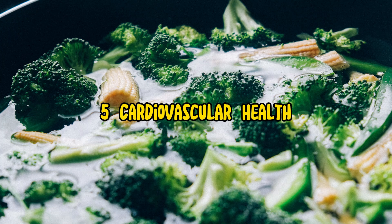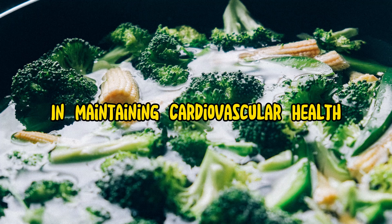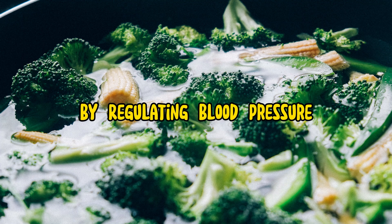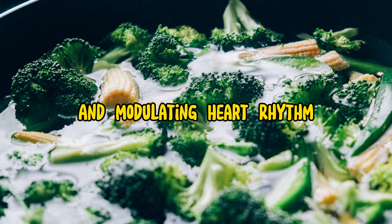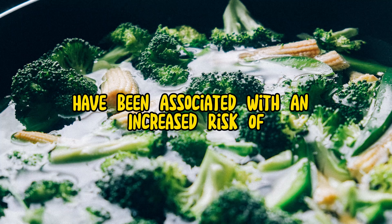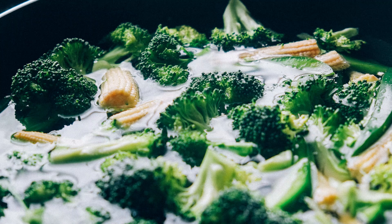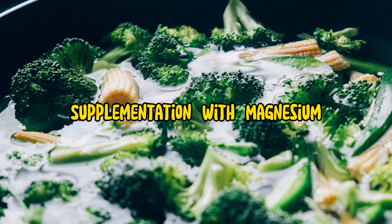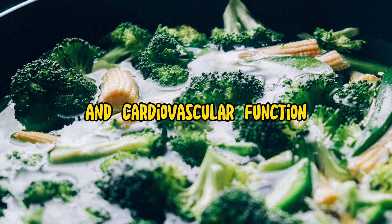5. Cardiovascular health. Magnesium plays a crucial role in maintaining cardiovascular health by regulating blood pressure, supporting vascular function, and modulating heart rhythm. Low magnesium levels have been associated with an increased risk of hypertension, cardiovascular disease, and arrhythmias. Supplementation with magnesium glycinate may help support healthy blood pressure and cardiovascular function.